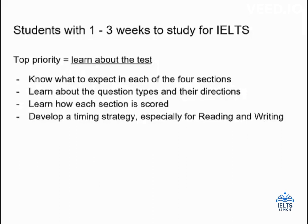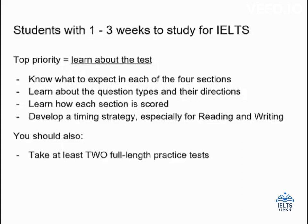You should also practice and learn about timing strategies, especially in the reading section. The reading section is very difficult to complete in the time given — 60 minutes is not a lot of time to get through all the articles and essays and answer all of the questions, so you need a strategy. We have lessons on those strategies and they are important ones to watch and practice. Similarly with writing, you have a very short amount of time to plan your essays, write them, and do editing at the end, so your job in the next couple of weeks is to learn and practice timing strategies before the test.